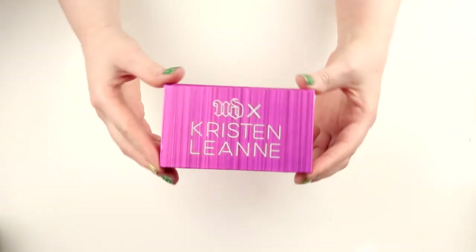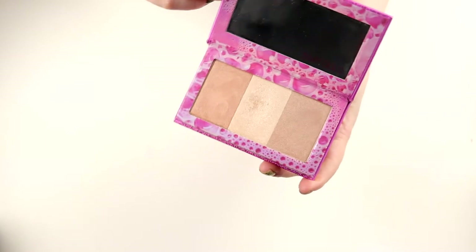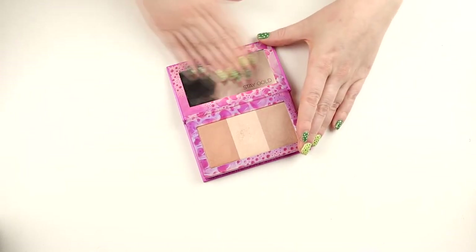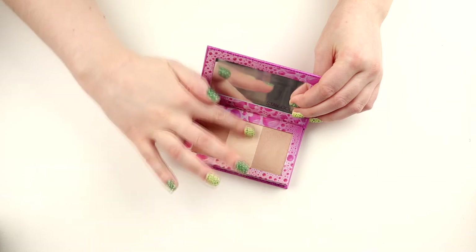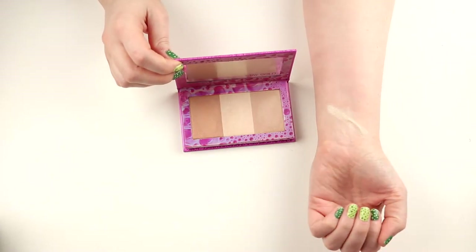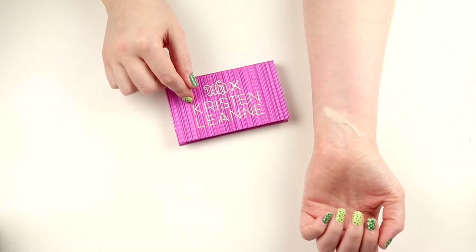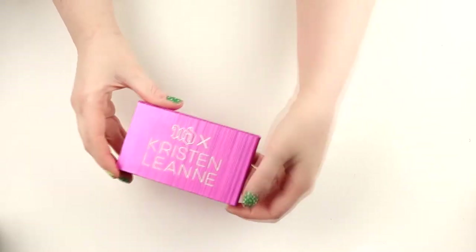The next highlighting palette is from Urban Decay and Kristen Leanne — it's the Beautbeam. It has three shades and I only use the middle shade because the other ones are a little bit too dark for me. This middle shade is such a love for me — I could easily buy the palette just for this one. I don't know if Urban Decay still has something like this since it was a collab, but if you can find it I can really recommend it.